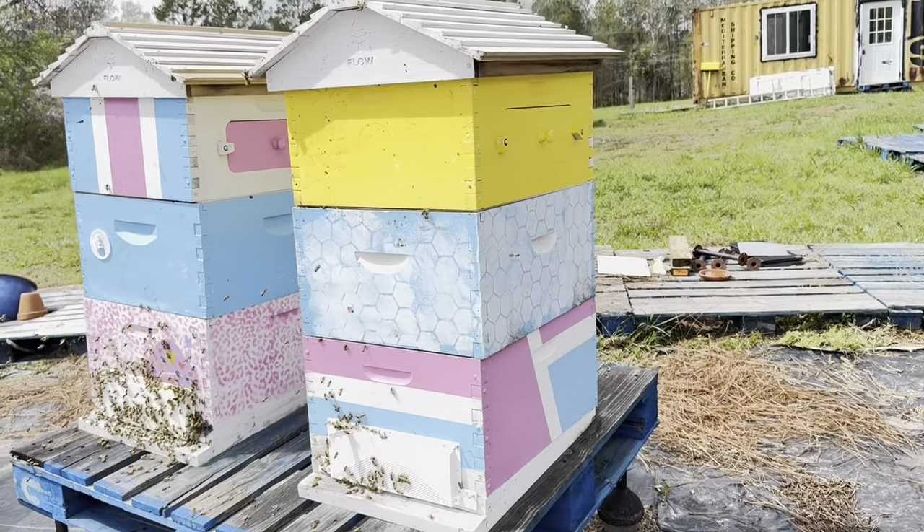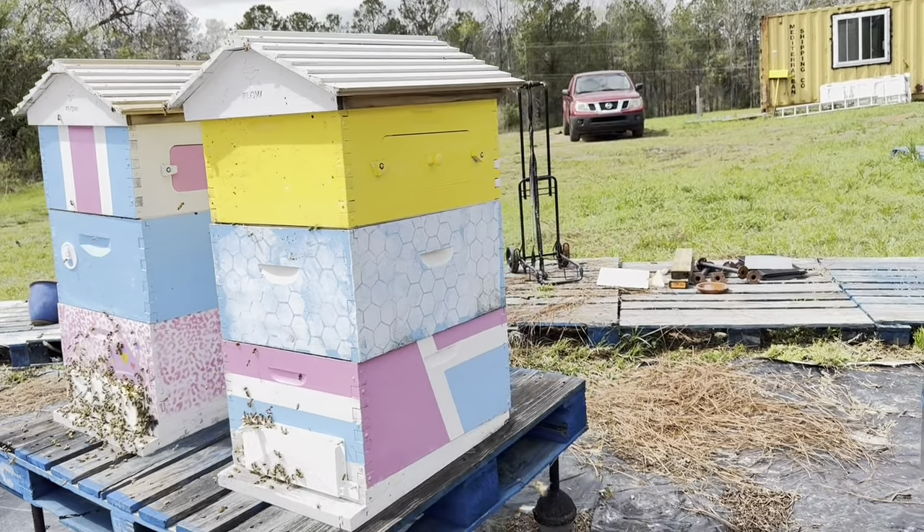Two deep brood boxes and then the Flow super on top. Look, there's so much water here. Okay, new horizontal hive.